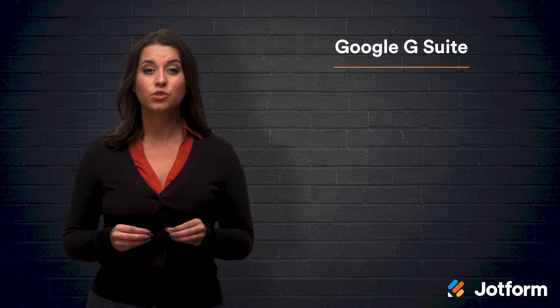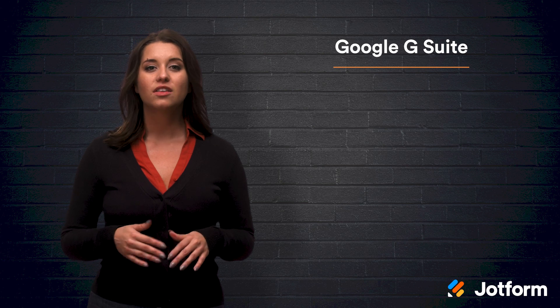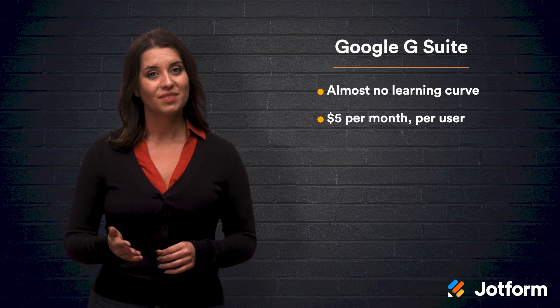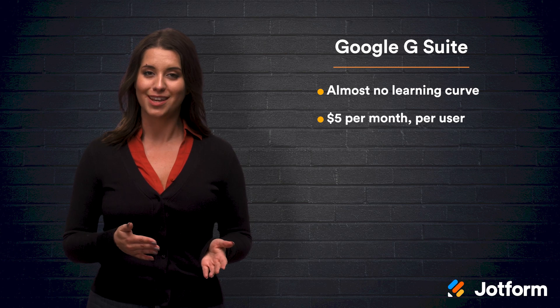Number two, Google G Suite. The Google Suite started out by creating free tools similar to the paid tools offered by Microsoft Office. As Google continued to improve its tools, they now have a paid version known as G Suite, which is HIPAA-compliant. Google is highly focused on the user experience, which is why the G Suite tools are direct and simple to use. Since most people are already familiar with Google tools, there's almost no learning curve. Pricing starts at $5 per month per user. You can also pay annually or keep a minimum number of users to get yourself a discount.